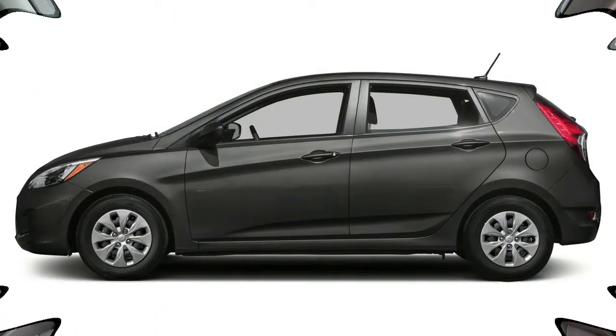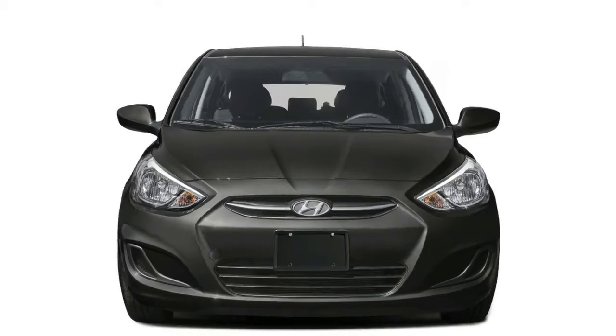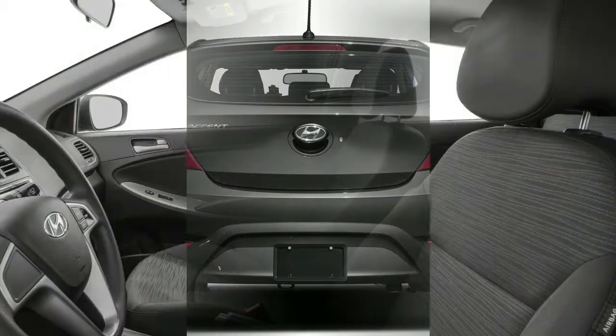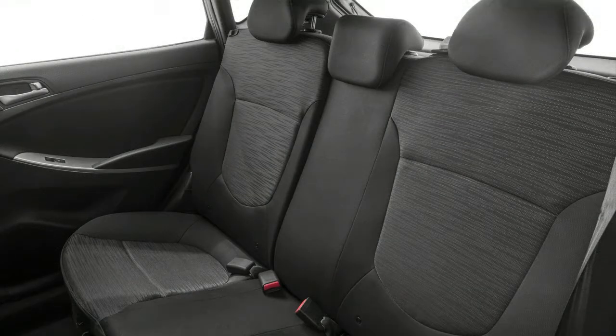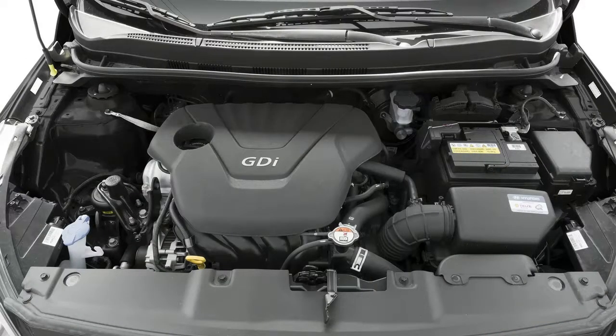The 2017 Jaguar F-Pace comes in nearly a dozen trim levels, starting with the diesel-powered F-Pace 20d at $40,990. The F-Pace 35d is $42,840, powered by the 340 hp V6. Other models include the F-Pace Premium at $45,700, F-Pace Prestige at $50,100, F-Pace S and F-Pace R-Sport at $57,290, and the limited-production F-Pace First Edition. All prices are MSRP and do not include the destination charge of $995.